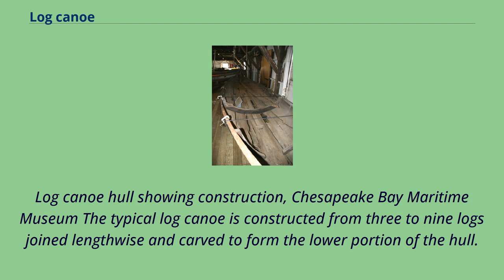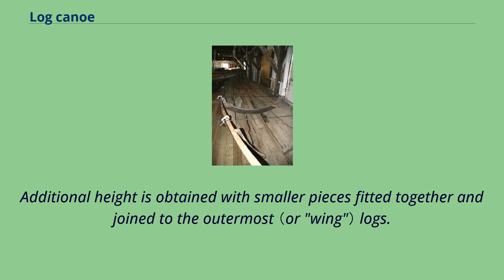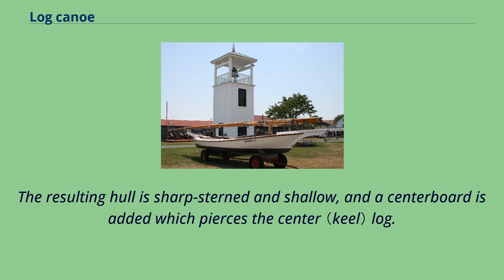Log Canoe Hall showing construction at the Chesapeake Bay Maritime Museum. The typical log canoe is constructed from three to nine logs joined lengthwise and carved to form the lower portion of the hull. Additional height is obtained with smaller pieces fitted together and joined to the outermost logs. The resulting hull is sharp-sterned and shallow, and a centerboard is added which pierces the center log.